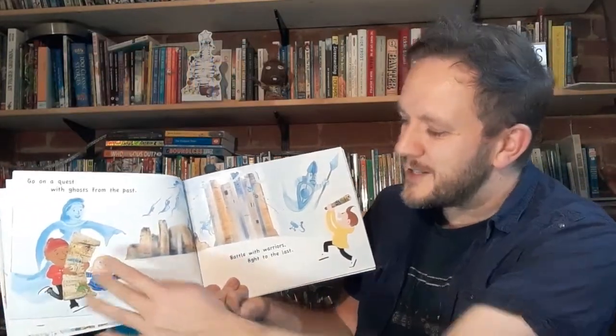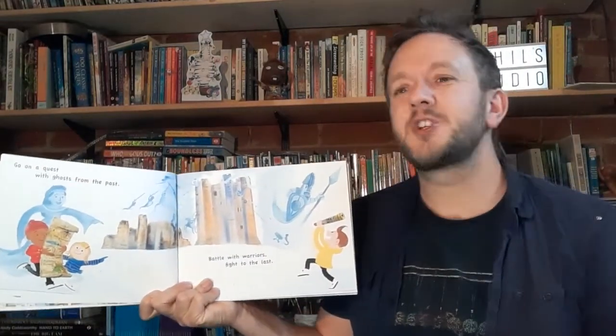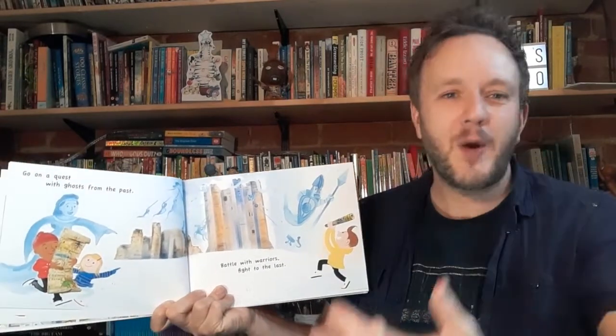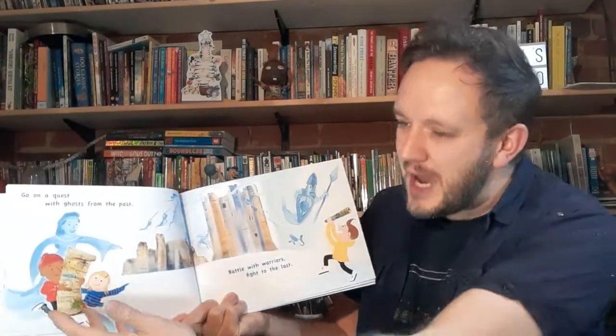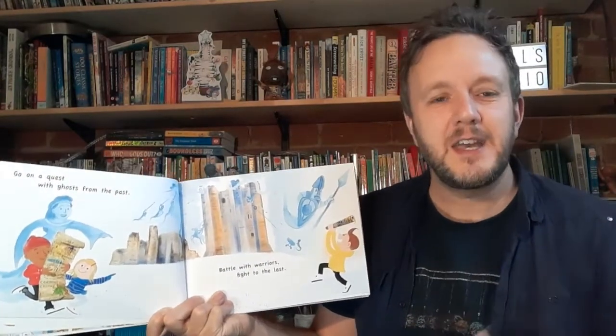You'll notice here that characters are wearing gloves, hats and coats. I wanted to show the passing of time through the book, so reading can occur anytime. There's also lots of sharing of books — sharing is a very important factor in reading for pleasure.